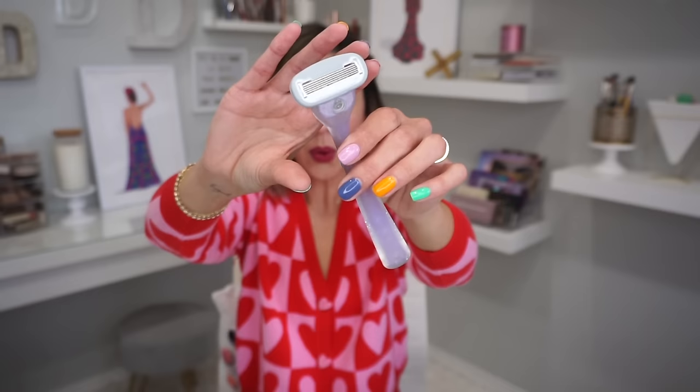Thank you to Billie for sponsoring our monthly favorites. You are all familiar with the adorable razors that you hang in your shower. I have been using Billie probably for almost the entire time that I've been on YouTube. I actually discovered Billie because I would always steal my significant other at the time's razor.